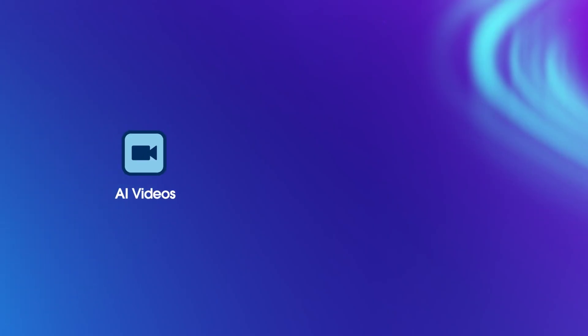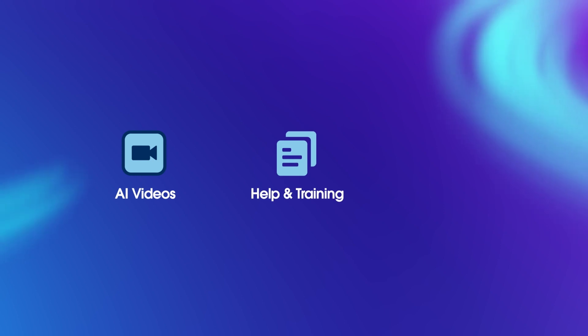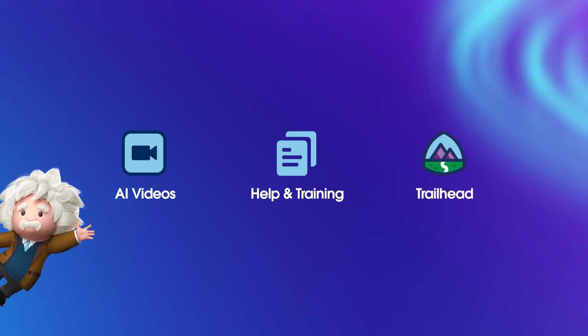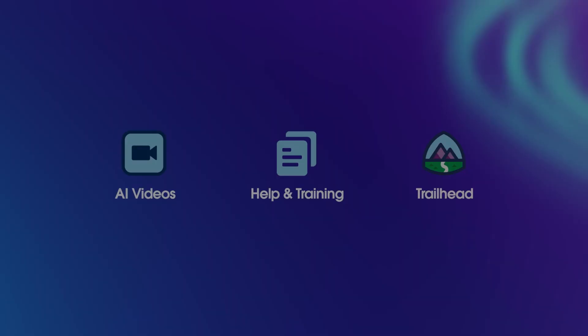This isn't just about enhancing your productivity. It's about redefining how you engage with CRM technology, making every process smoother and every decision smarter. Welcome to a new era of business intelligence. Welcome to Einstein One. To learn more, check out the other videos in this series, search for topics in Salesforce Help, or join us on the trail at trailhead.salesforce.com. Thanks for watching.